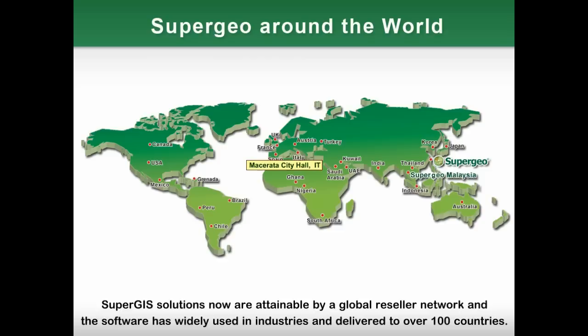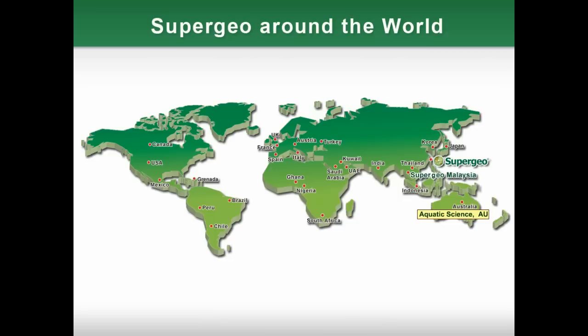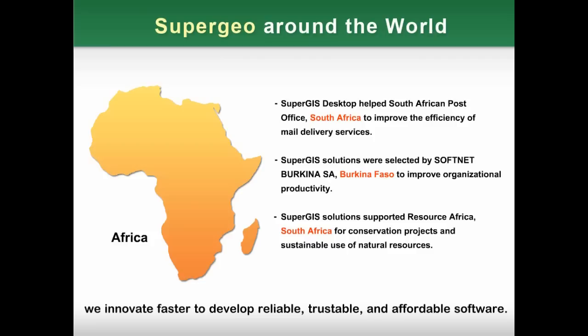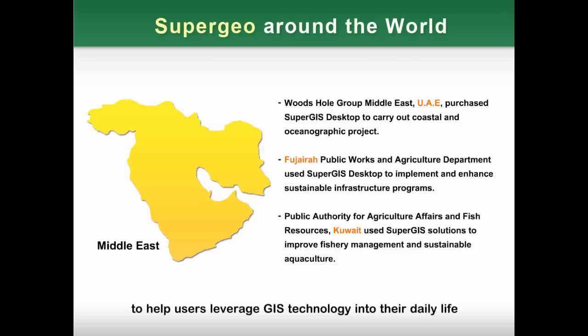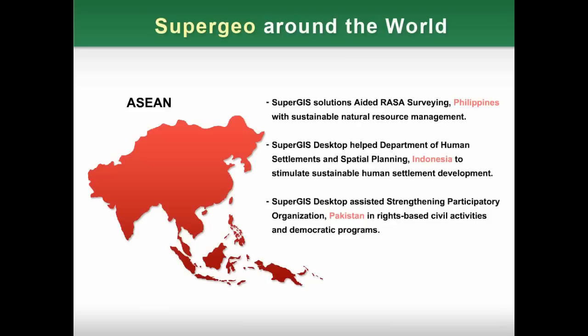SuperGeo solutions are now attainable through a global reseller network, and the software is widely used in industries and delivered to over 100 countries. Our worldwide partners in more than 20 nations are the key to our faster expansion. To stay competitive on the global market, we innovate faster to provide developers with viable, trustable, and affordable software, helping users leverage GIS technology into their daily life and change the way they see, understand, and interact with the Earth.